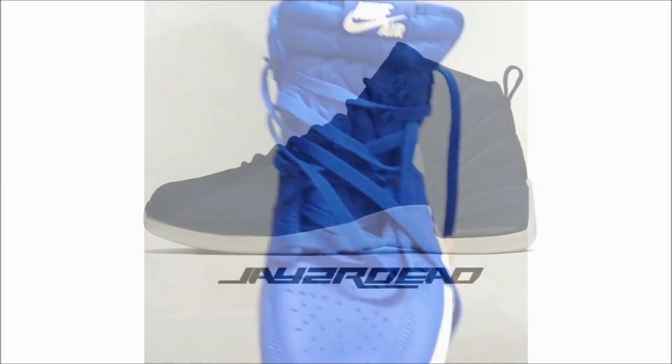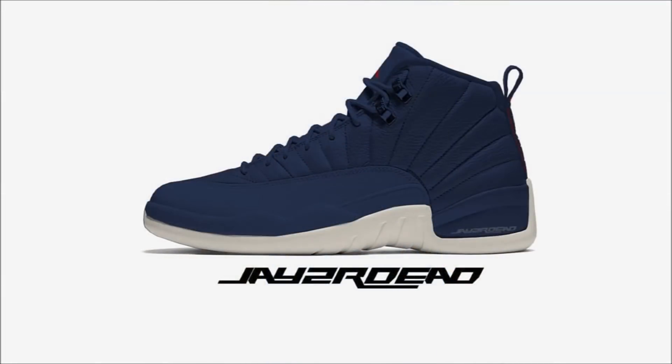Alright, so that was supposed to be it, but I just got a new date for the Air Jordan 12 College Navy Sail in University Red. Once again, we don't have a leak or an official look at the pair, so the Photoshop is going to have to do for now. But the date for these is August 11th, and retail is set at $190.